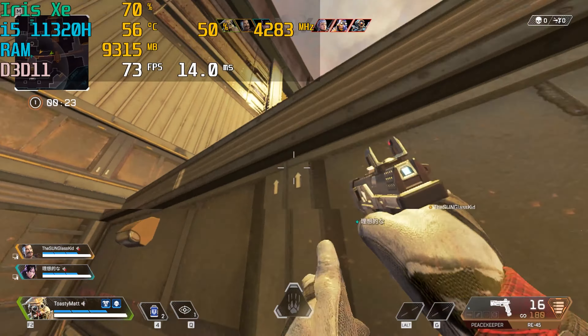The last thing we decided to test was 3DMark Firestrike. Let us know down below if you want to see us continue using Firestrike throughout the benchmark run so you can compare with other PCs we build on the channel. We ended up getting a score of 1,805 points.